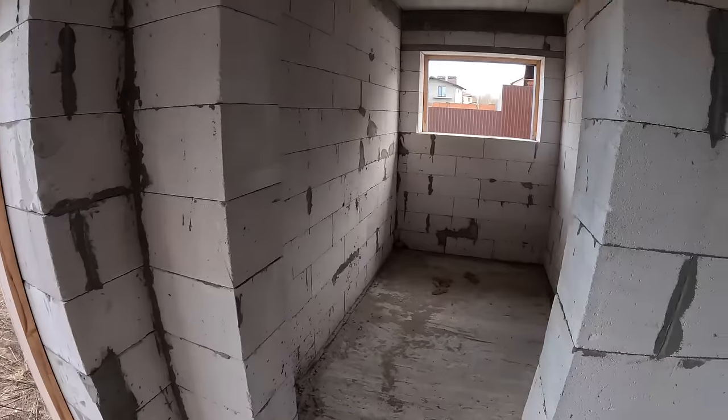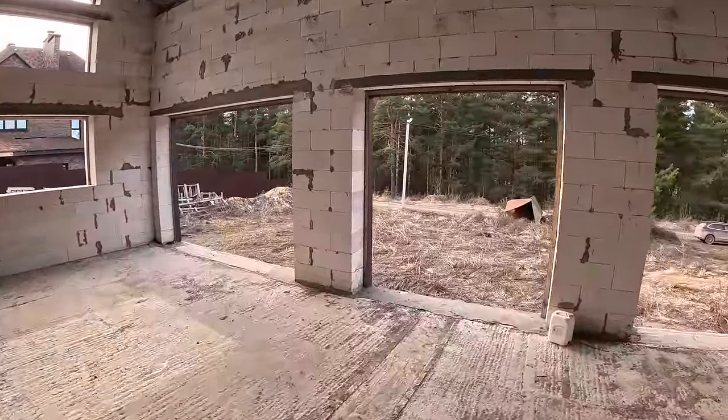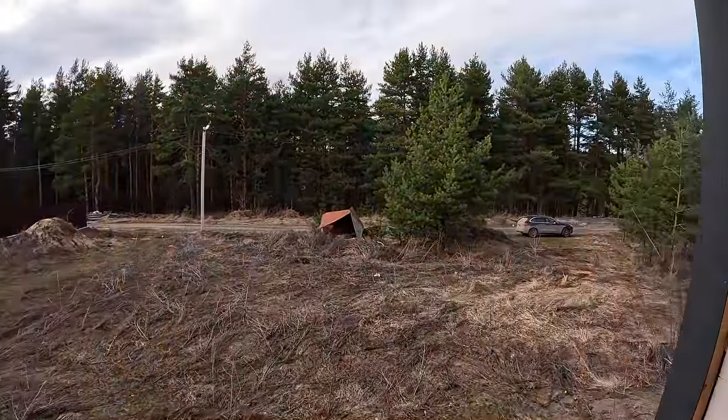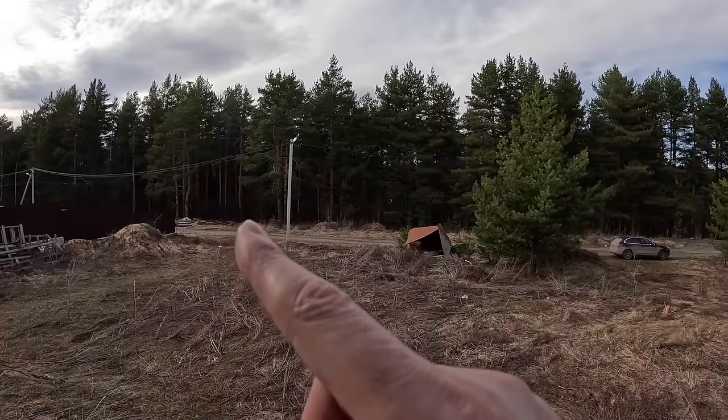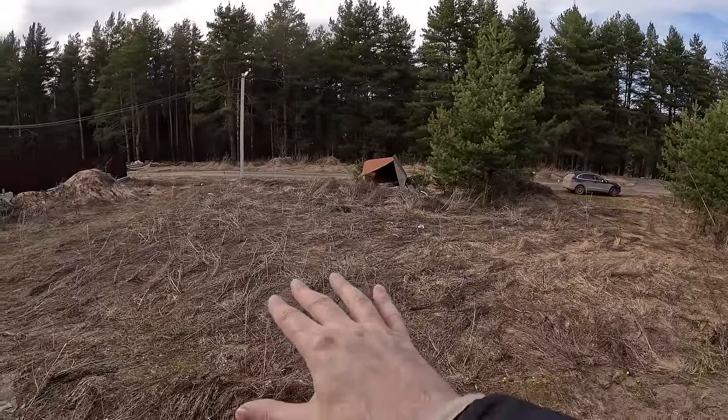A third bedroom or perhaps an office, and the downstairs toilet. The reason I chose this particular plot of land was for the peace and quiet, the amazing trees, and I was planning to put a swimming pool just here.